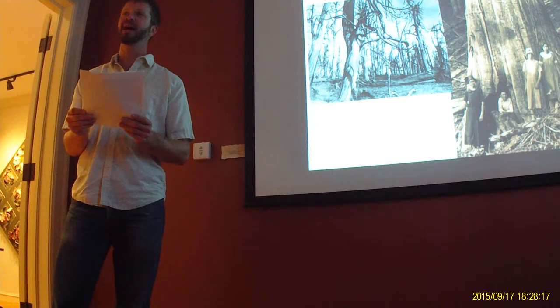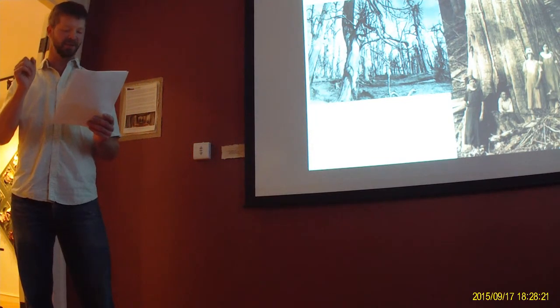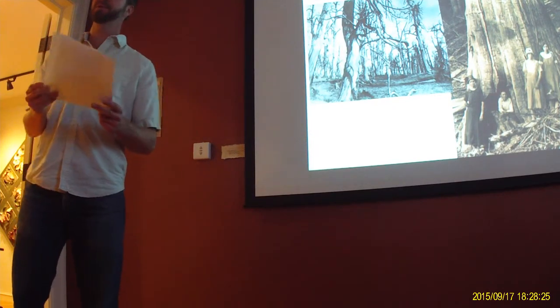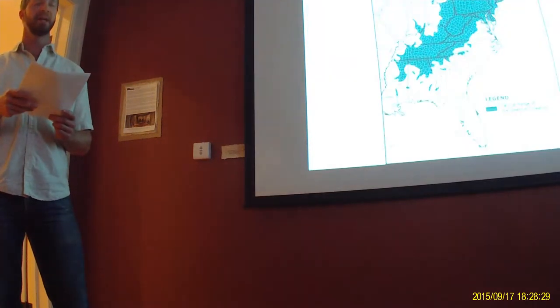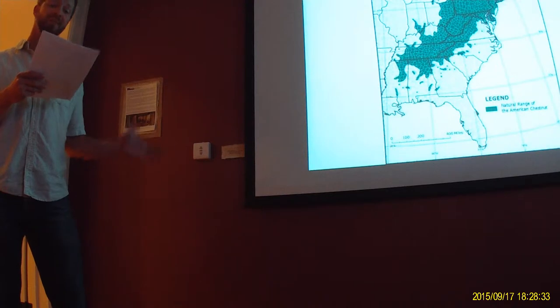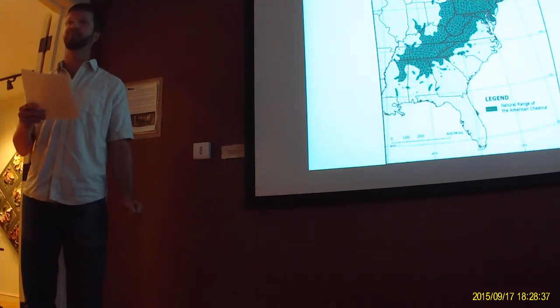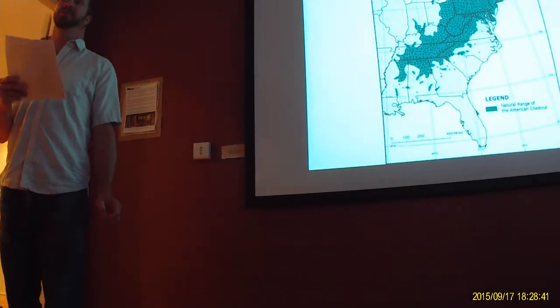The disease decimated entire forests, leaving billions of mature trees standing dead. The people and animals that once relied heavily on these forests and the resources of the chestnut had to figure out something different. The chestnut blight spread as far as 50 miles in a year, and by 1926, the blight had been reported throughout the entire range. By 1950, the tree was essentially gone.